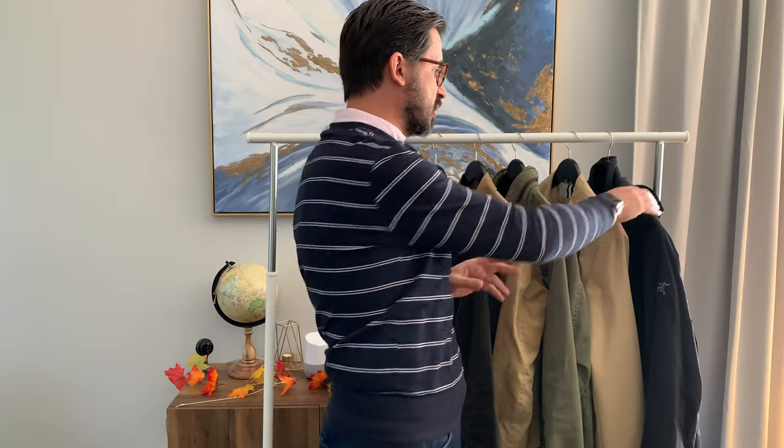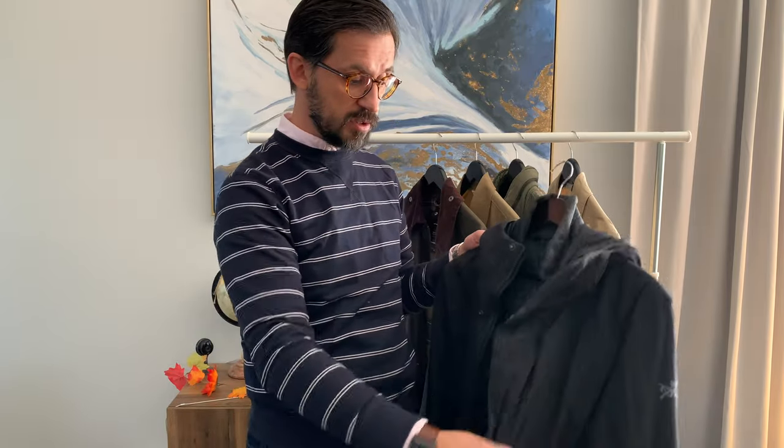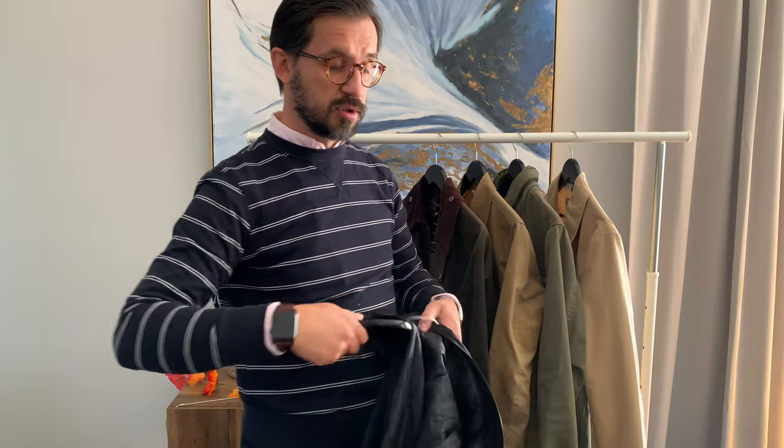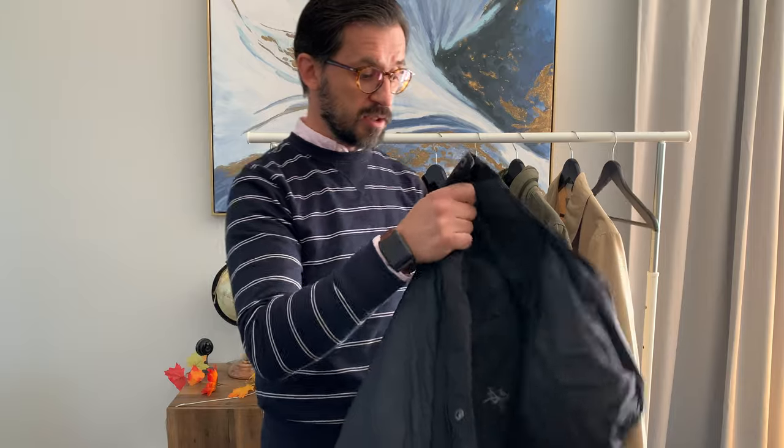The last jacket I want to talk about is one I love very much — it's the Arc'teryx Magnus jacket. It's a warmer jacket for colder weather. It could even carry you through a mild winter — if you live in Vancouver, Boston, or New York, you could wear it all season long. It has some insulation, not too much, but it's really great.